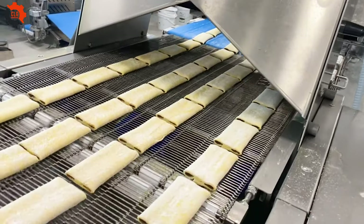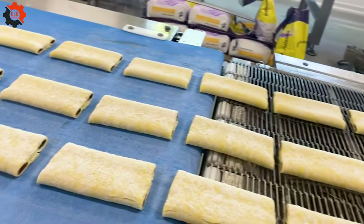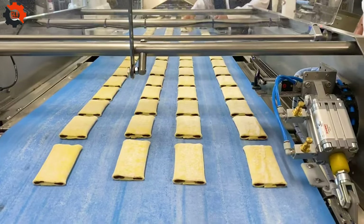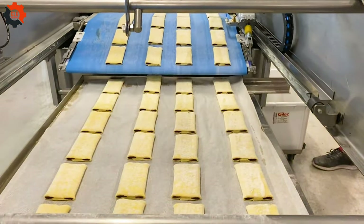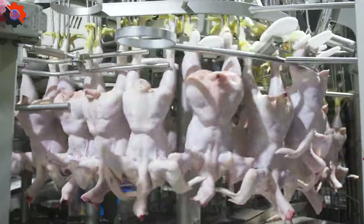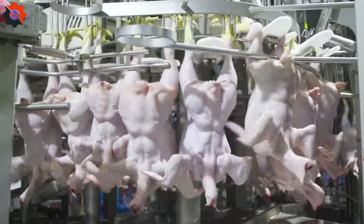Experience the next generation of food processing technology with this cutting-edge machine. In the cluck of the moment, chicken processing plants are where poultry meets precision.